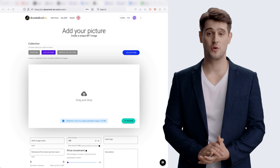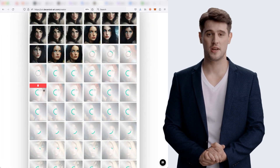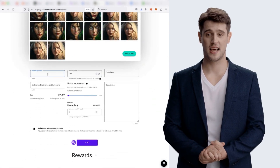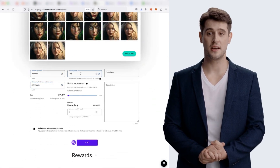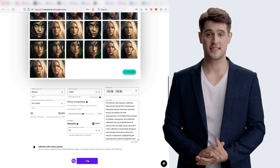I'm adding 66 photos to my collection now — see how easy it is. I drag and drop them and they load instantly. You can name and price the entire collection and even add rewards for buyers. And with just one mint, for around $0.16, you create a collection of 66 NFTs.